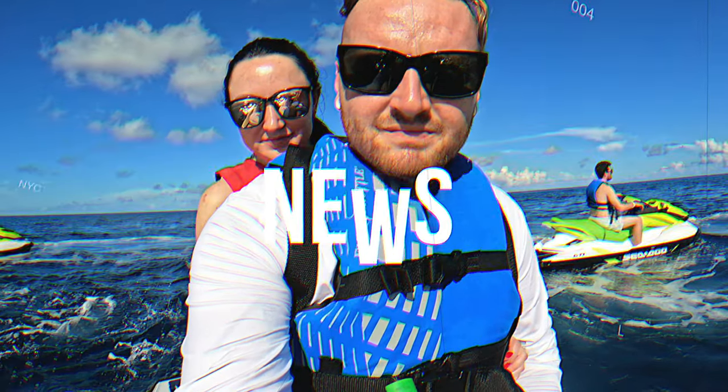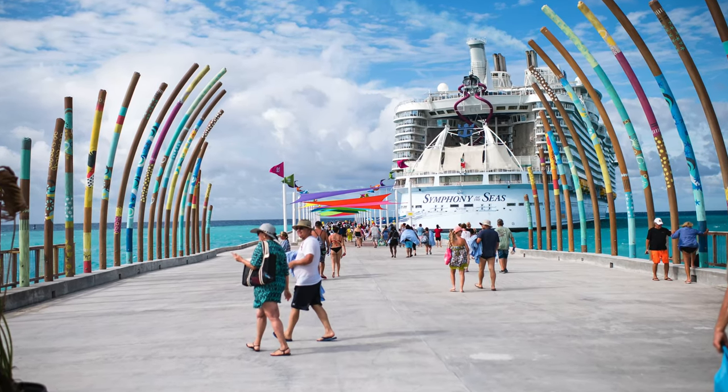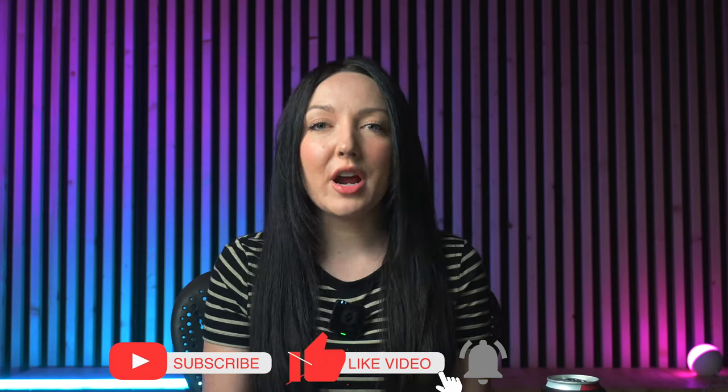Welcome back to Cruise News and Booze where we sit down, have a drink, and talk about all things cruise related. Today I'm going to give you a full review and honest opinions about our time on Royal Caribbean's Symphony of the Seas — going over the food, boarding process, the room, entertainment options, and other things that really stood out to us. If you enjoy this video, give it a thumbs up and subscribe for upcoming videos.